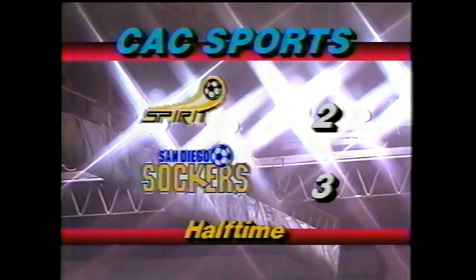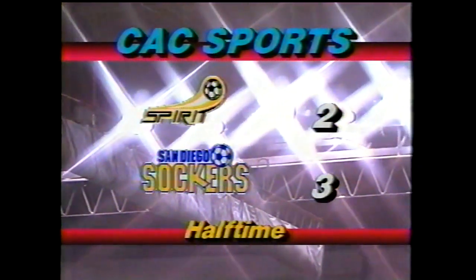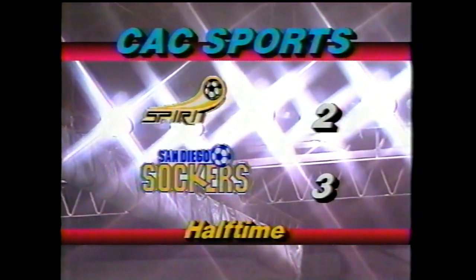The coach has a lot more than that. Don Popovic has the number one rated power play unit in the MISL. We'll let him explain why.